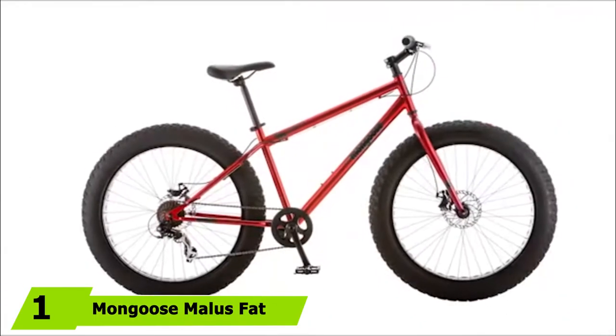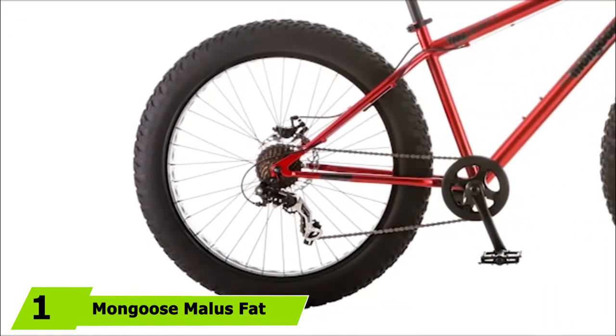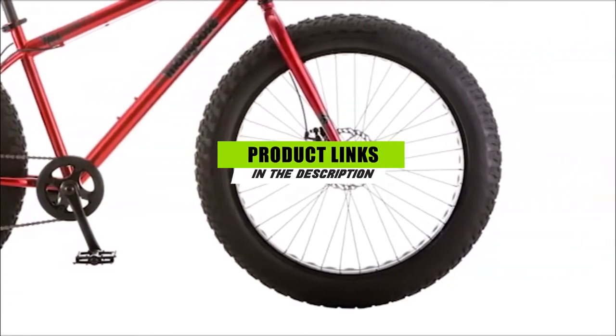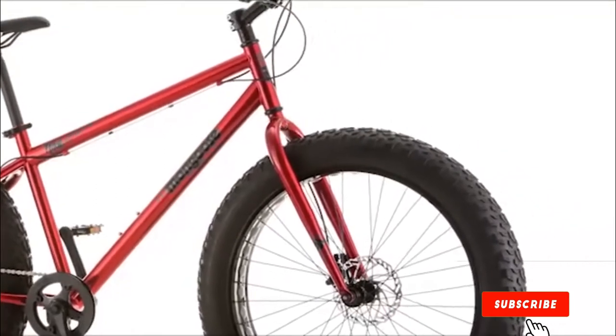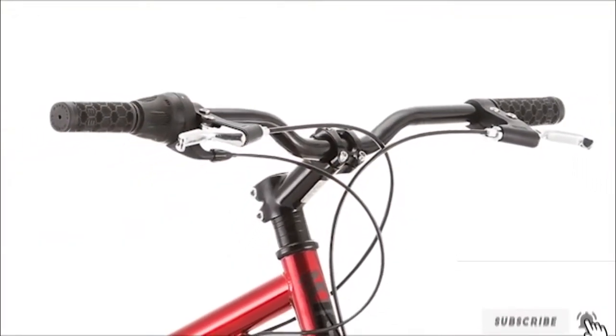At the first position of our list, we have the Mongoose Malice Fat Tire. Full-suspension mountain bikes are must-haves for tackling tough trails, jumps, and obstacles that a hardtail can't handle. They tend to be pricier than single-suspension bikes, but Mongoose's Impasse has full-suspension traction and stability for fearless, affordable mountain biking.